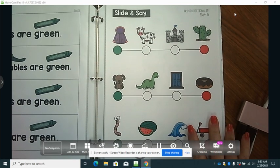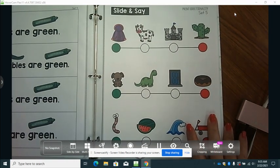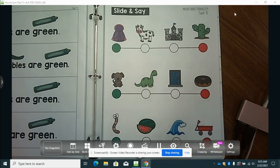Good morning, boys and girls. We are going to look at our print directionality for this week. I want you to practice these in your ABC book.